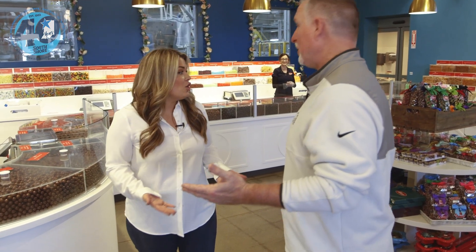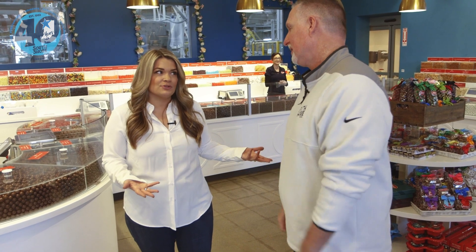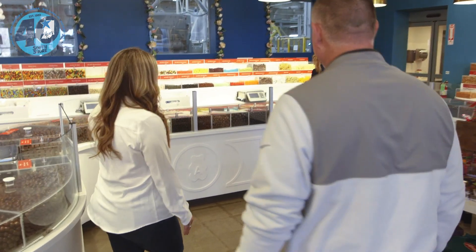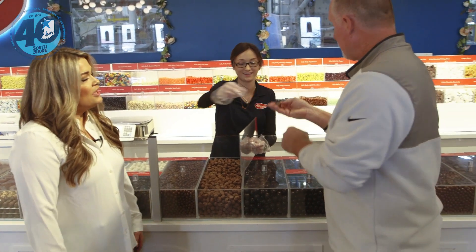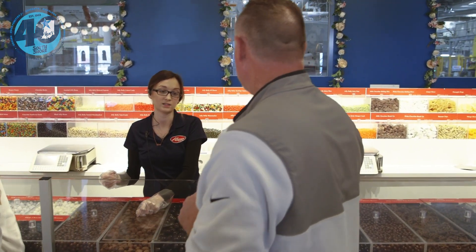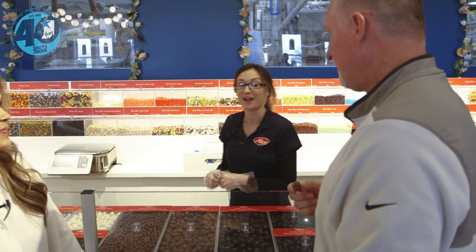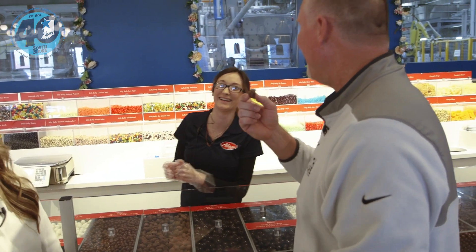Dave is offered samples from a spread of products. He tries the peanut butter peanut — a peanut covered in peanut butter, covered in milk chocolate — and declares it great.